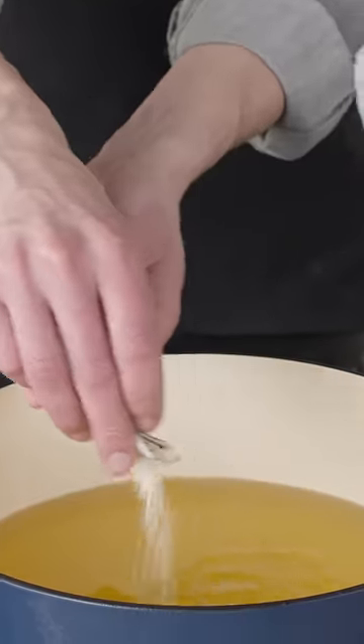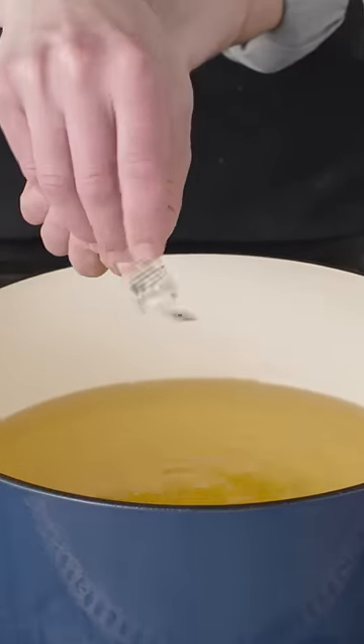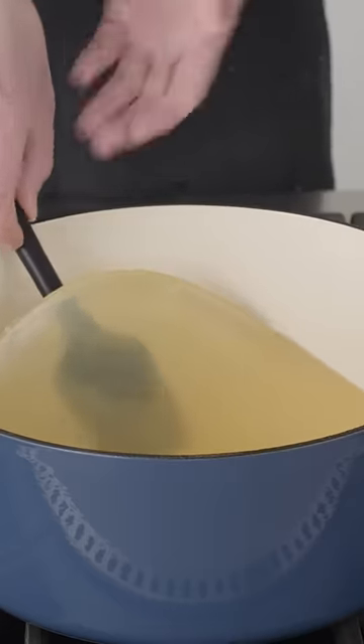I am obsessed with a Japanese product that you can find online by searching for waste oil cooking powder. You add the powder to oil that is at about 175 degrees, let it cool, and it solidifies into a gel that you can then toss in the trash or a commercial compost bin. Magic!